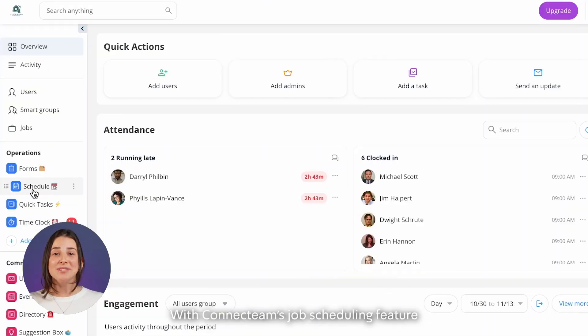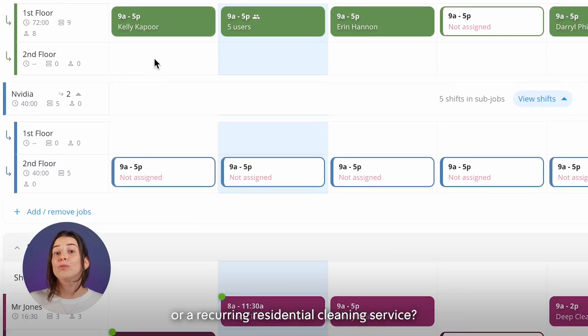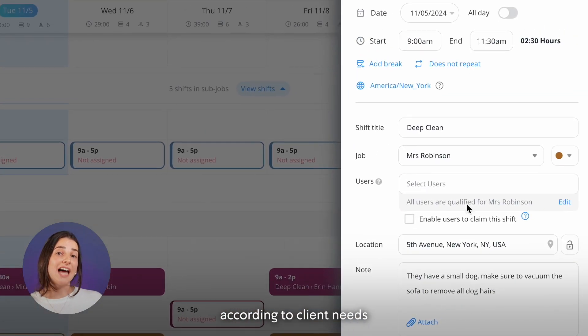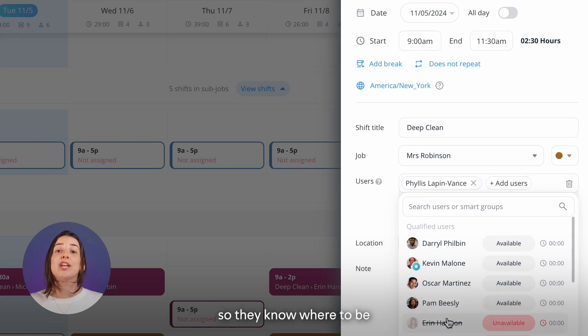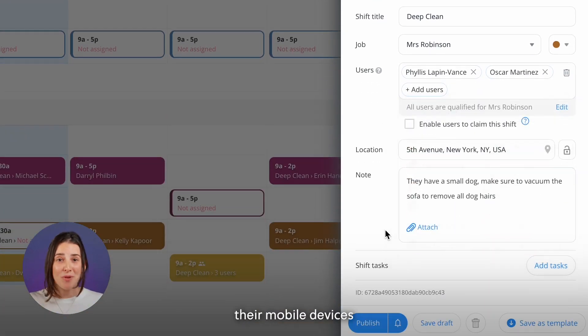With Connectteam's job scheduling feature, you can assign cleaning jobs to your team with just a few clicks. Need to set up deep cleaning for a commercial office or a recurring residential cleaning service? Schedule each job according to client needs, assign team members, and instantly share their schedule so they know where to be, when, and what's expected, right from their mobile devices.